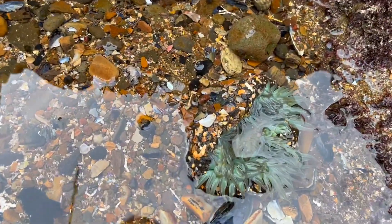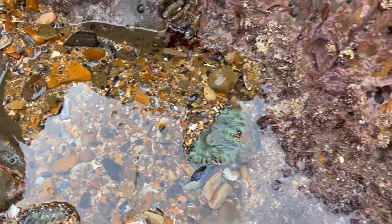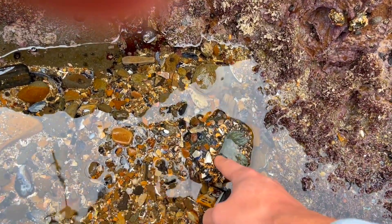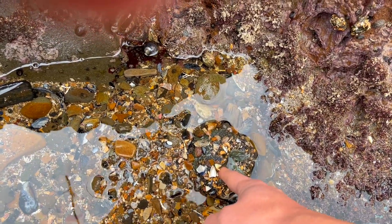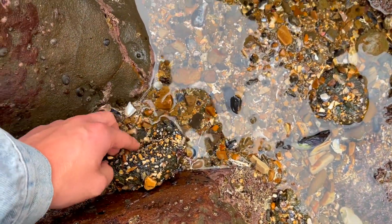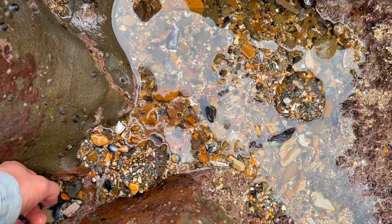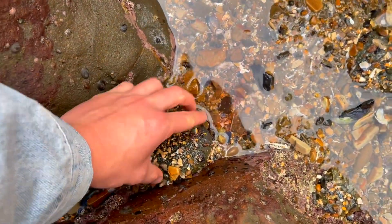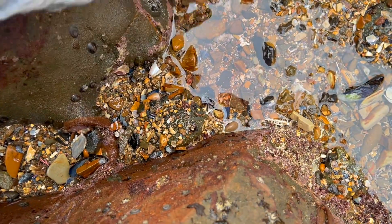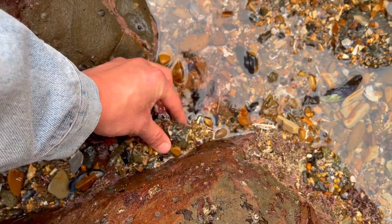Sea anemones — really cool looking. I've got some bluish-green ones here today. With the low tide you can really see them. One interesting thing about sea anemones is that when it's low tide like this, they kind of start to close up. So if you're not knowing what to look for, this almost just looks like rocks — you could walk right by it. But really this is just a big old balled-up sea anemone that has closed up. And one thing that's interesting: if you squeeze them, a bunch of water comes out — check that out!